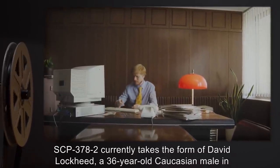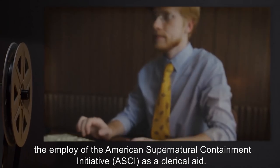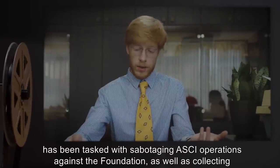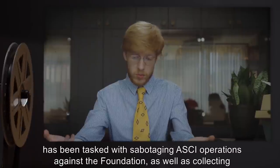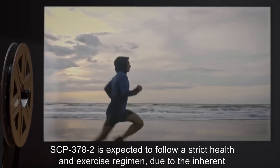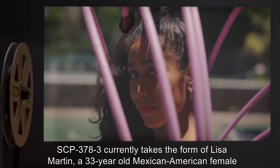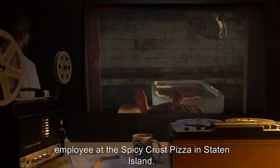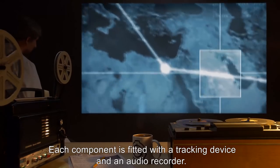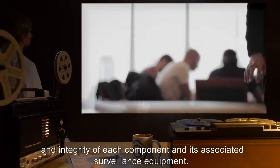SCP-378-2 currently takes the form of David Lockheed, a 36-year-old Caucasian male employed by the American Supernatural Containment Initiative (ASCII) as a clerical aid, tasked with sabotaging ASCII operations against the Foundation and collecting information in the Foundation's interests. SCP-378-3 currently takes the form of Lisa Martin, a 33-year-old Mexican-American female employee at the Spicy Crust Pizza in Staten Island. Each component is fitted with a tracking device and an audio recorder, evaluated weekly by embedded agents.